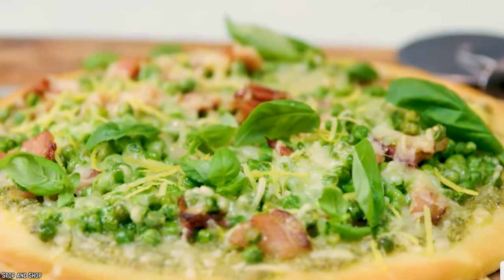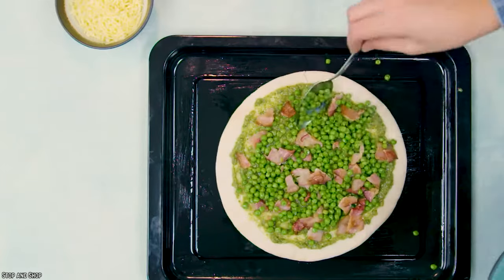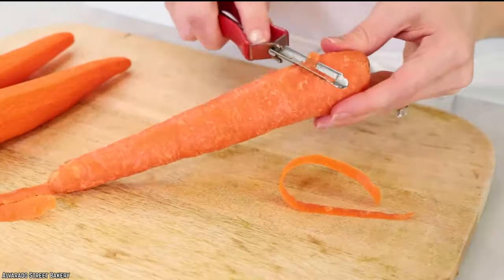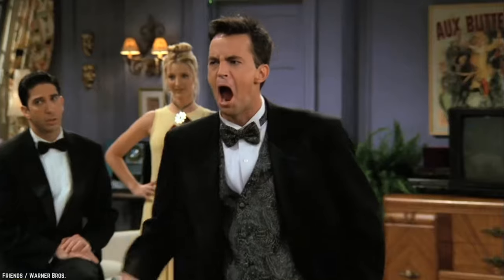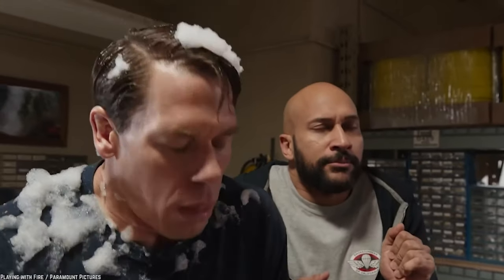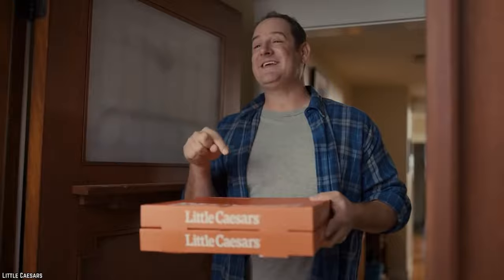With a pea pizza, everyone is happy. These pizzas also come served with another popular veggie, carrots. Yes, carrots and peas, the perfect sides put together on a pizza. But judging by the reaction from North Americans, it seems unlikely this will be the bestseller at Little Caesars any time soon.